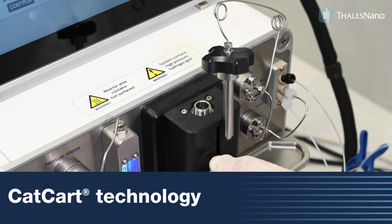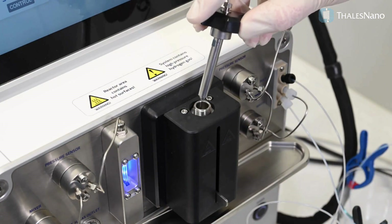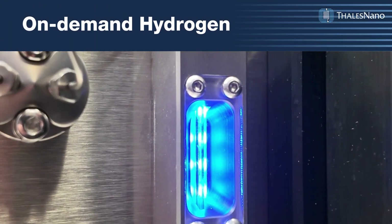CatCart technology minimizes exposure to pyrophoric and toxic materials. With on-demand hydrogen generation and automated safety triggers, operational hazards are minimized.